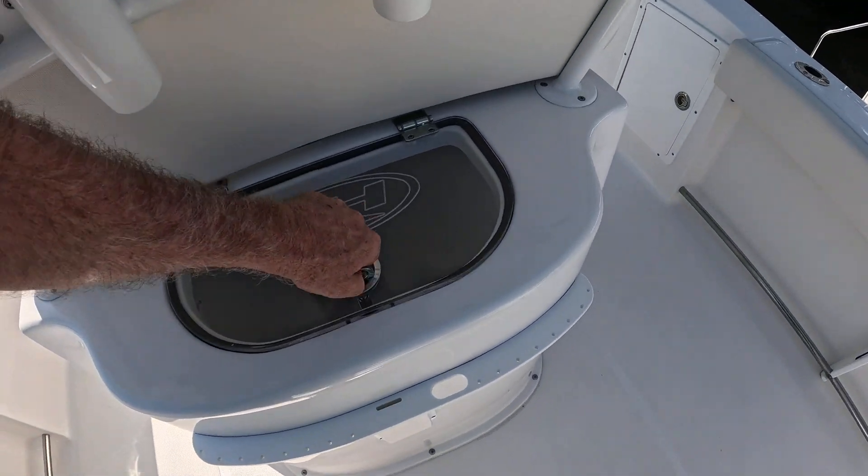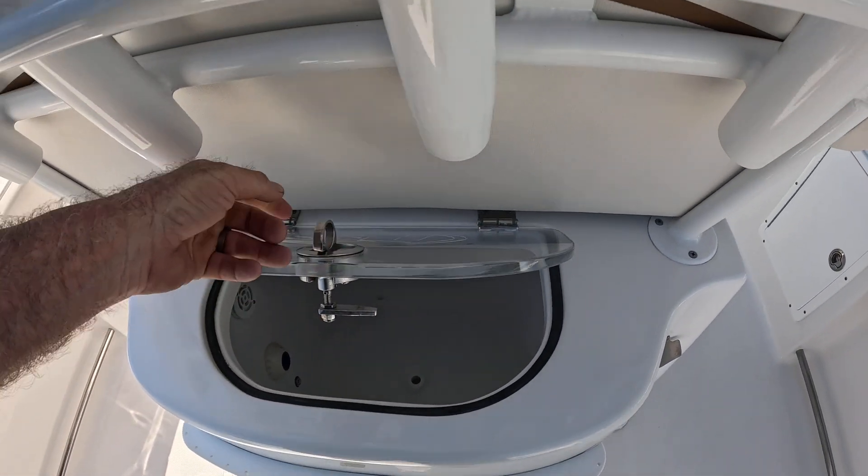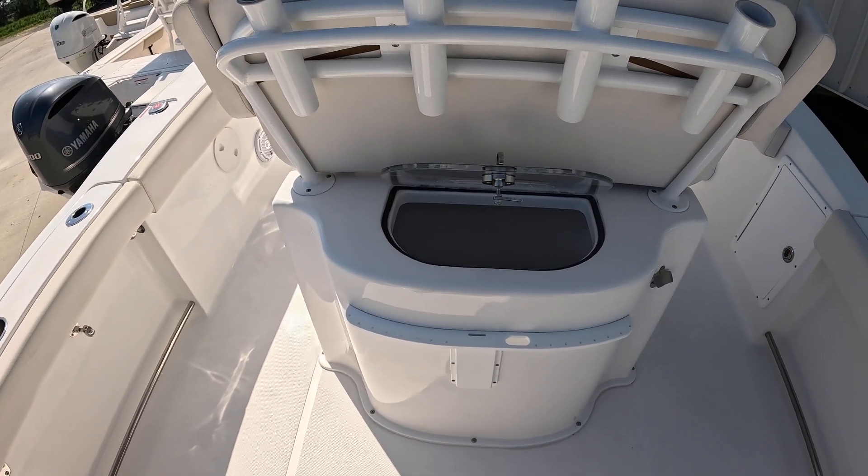It's got your big center console lit and your big leaning post live well.